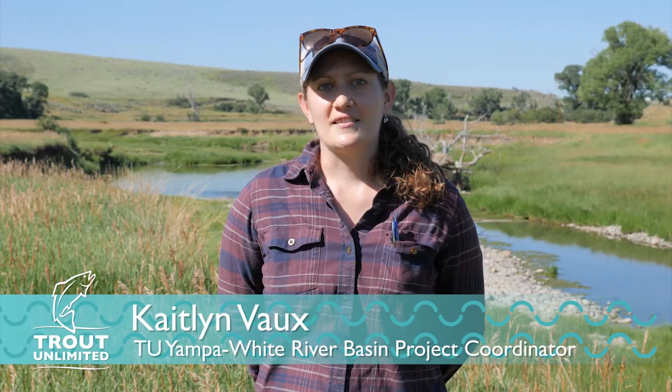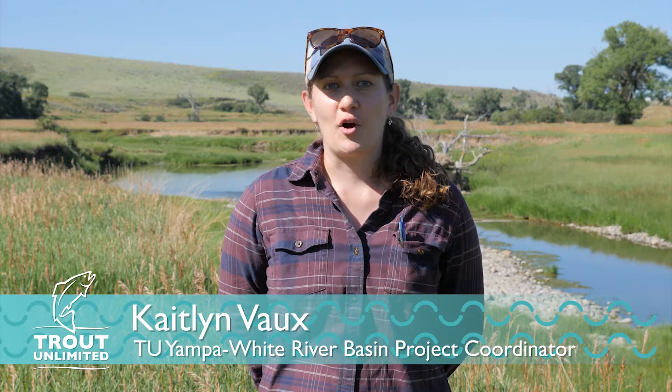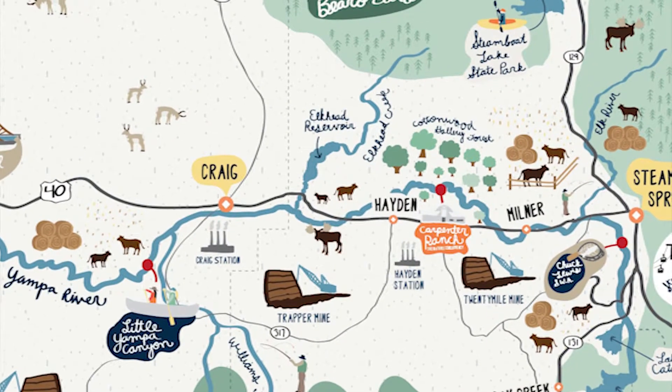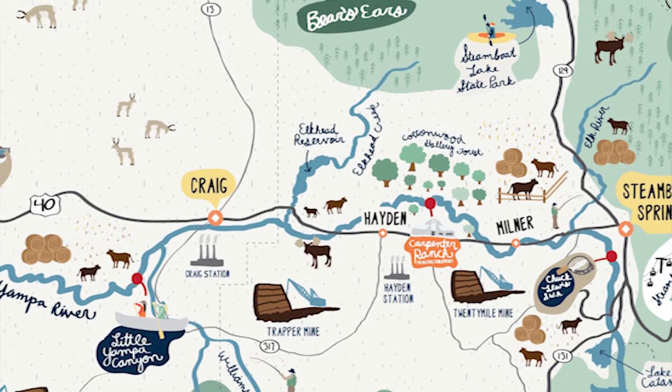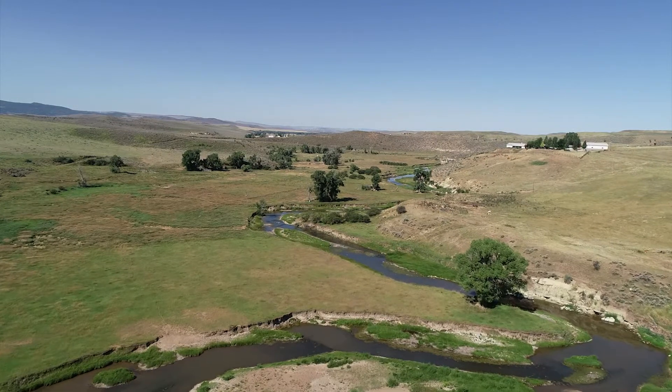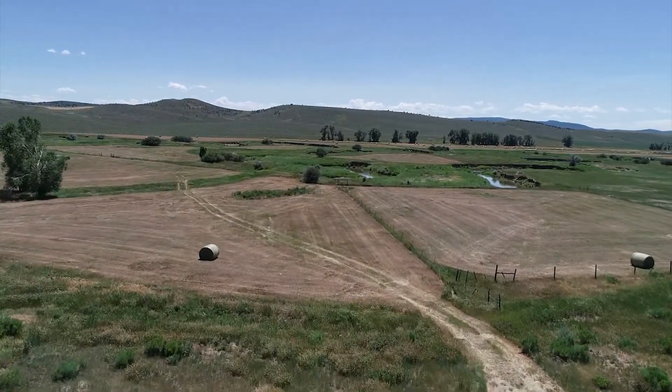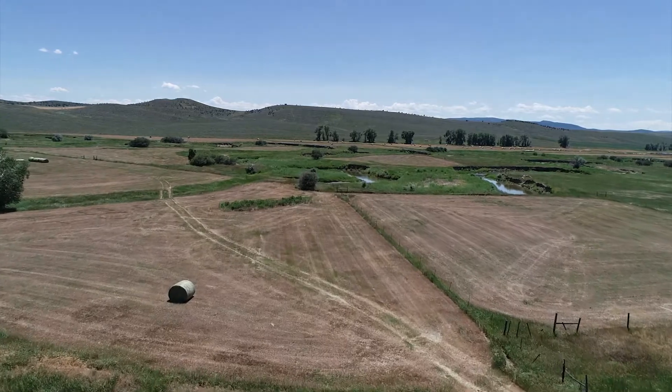My name is Caitlin Vo, and I am Trout Unlimited's Yampa White River Basin Project Coordinator, and a partner biologist for the Natural Resources Conservation Service, NRCS. Elkhead Creek is a tributary to the Yampa River located northeast of the city of Craig. Since the 19th century, it has been used predominantly for hay production and livestock grazing.